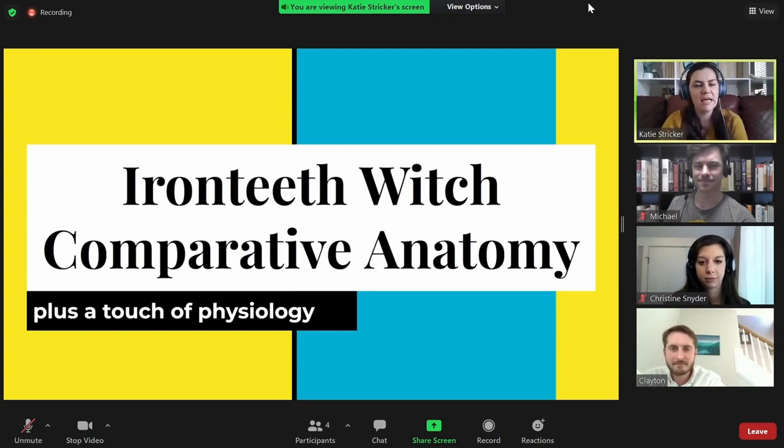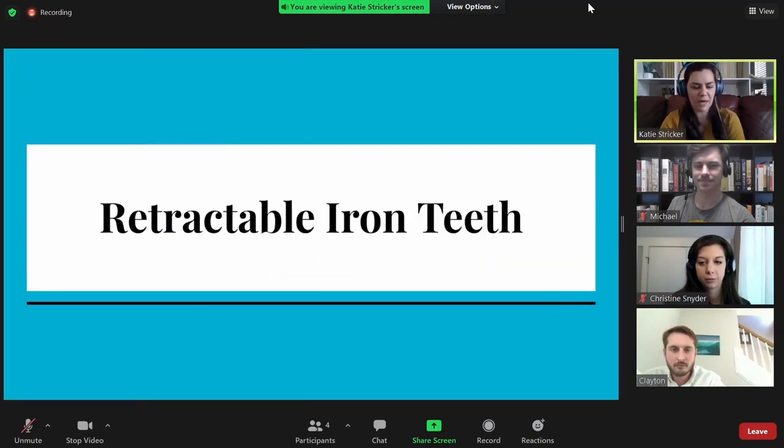The first thing that I thought was notable was the retractable iron teeth, which has three pretty distinct components: one, the retractable bit; two, they're made of iron; and three, in order to have retractable iron teeth, that means you have two full sets of teeth, which is kind of crazy.